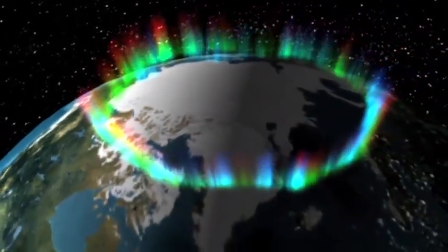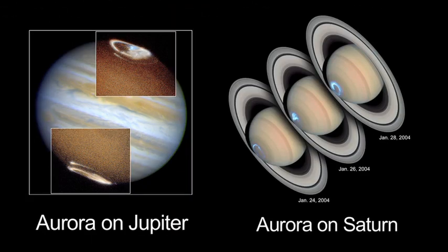Earth isn't the only place where this happens. We see auroras on Jupiter and on Saturn. In fact, the auroras on Jupiter and Saturn are much more intense than the ones on Earth. It's really a recent thing that science has truly understood this invisible force.